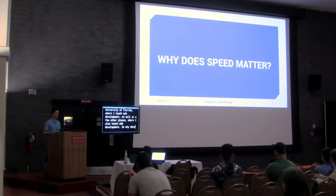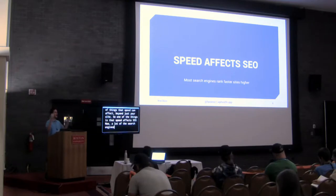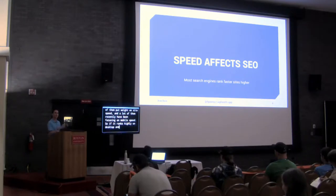So why does speed matter? Most of you probably know that speed does matter. But there's a variety of things that speed can affect beyond just yourself. Speed affects SEO. A lot of search engines rank higher based on how fast your site speed is. Google, DuckDuckGo, Bing — all of them put heavier weight on site speed. Recently, a lot of them have been focused on mobile speed. So if your site renders quickly on desktop but takes 10 seconds to load on your phone, that's a bad sign. The phone outweighs the desktop.